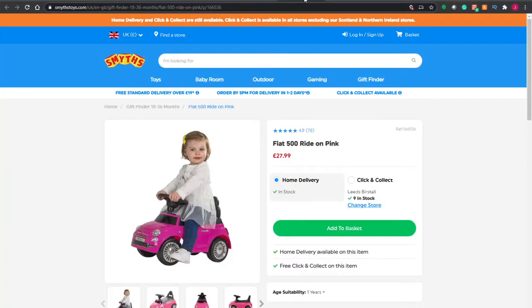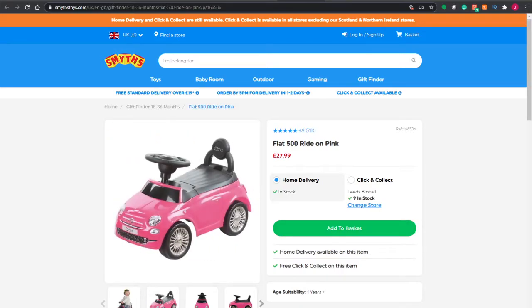We have another little foot-to-floor ride along, which is the ever popular Fiat 500. This comes in a nice pink colour. You've got some great details, chrome wheels, and a nice backrest there as well for the child to lean against, which is quite nice.